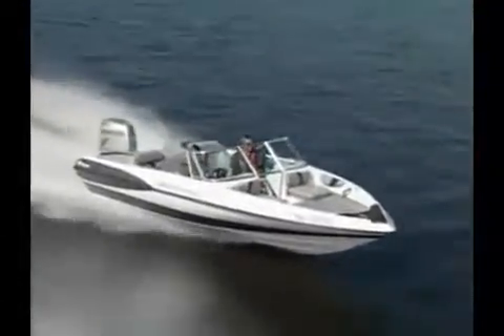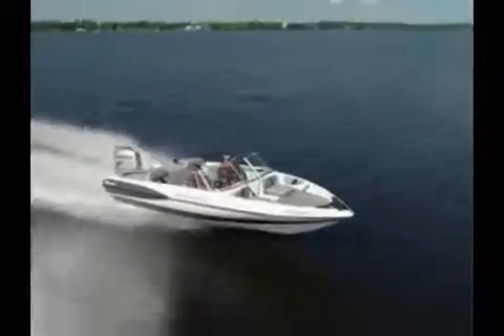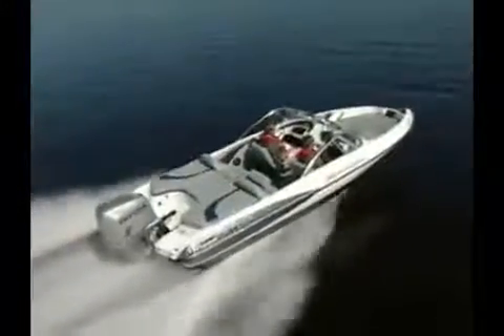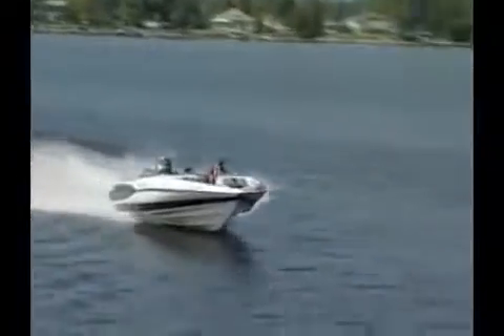To say that the Triton SF21 is fun to drive would be a gross understatement. Triton prides itself in what it calls unibody construction. The hull, fiberglass stringer system, and deck are all bonded together. It's a more costly way to build a boat, but it works well. At no time did we feel any vibrations, rattles, or hull flexing.